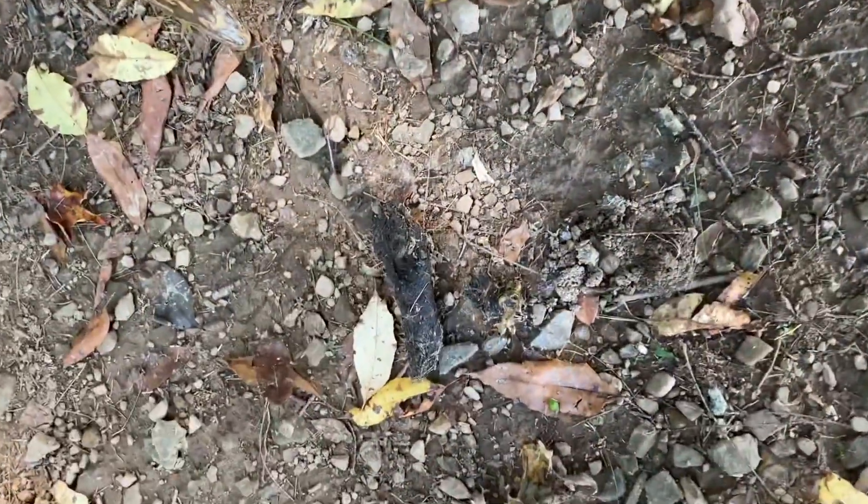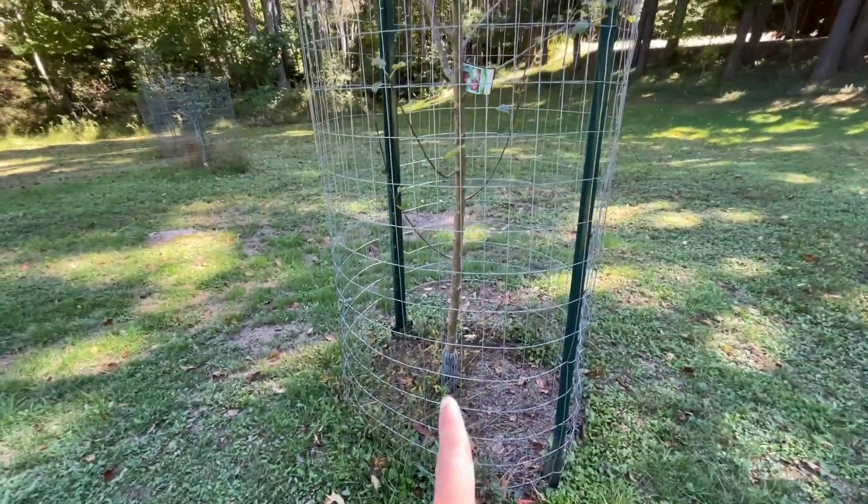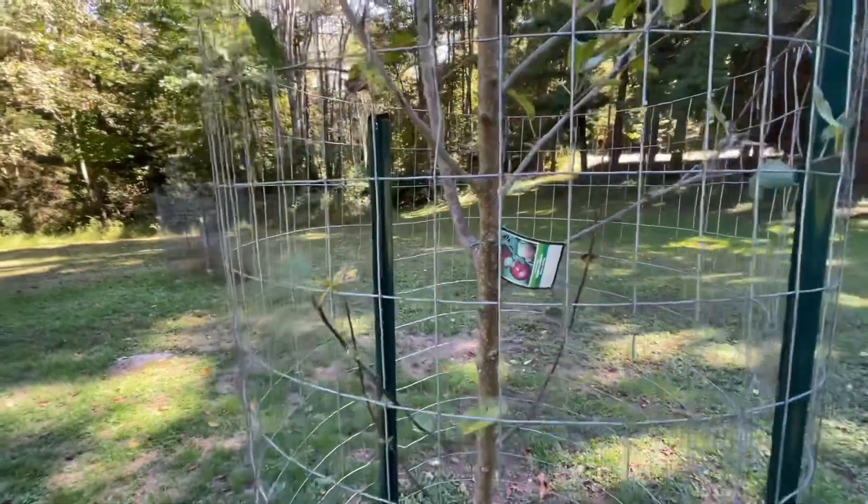It's bear poop! No, that's not bear poop. Yes it is! Is that bear poop? Isn't that too small? Okay, it's kind of fresh.